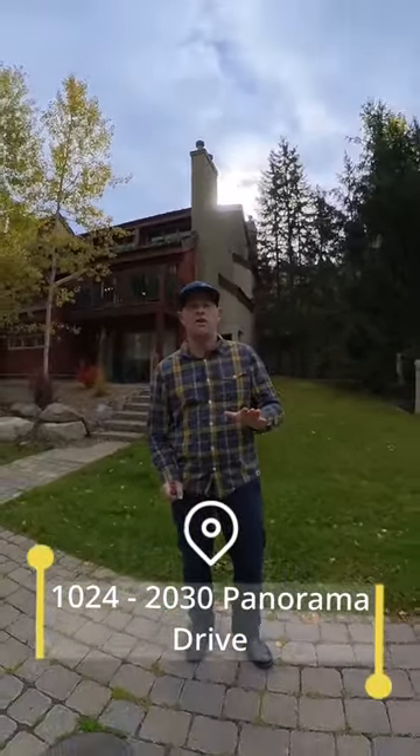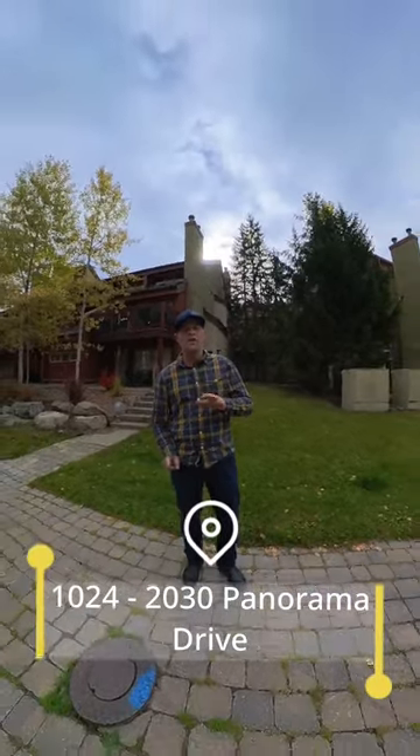Who doesn't want to own a condo and a ski chalet? I'm about to show you unit 1024 in the Horse Thief Complex. This two-bedroom unit has it all. Let's check it out.